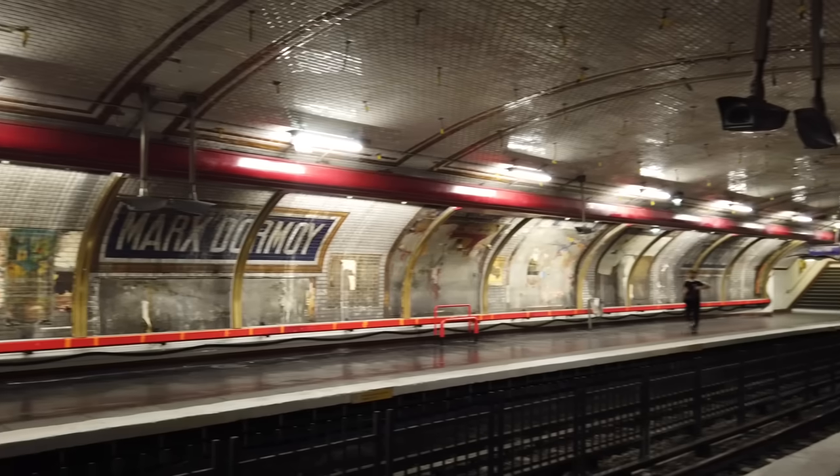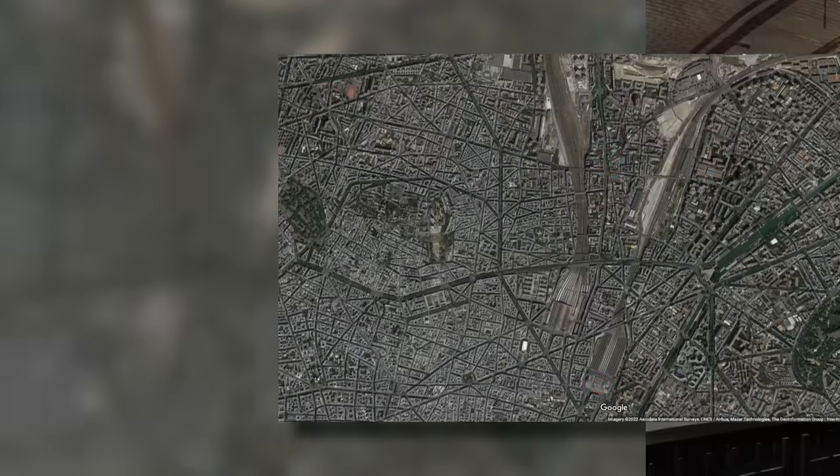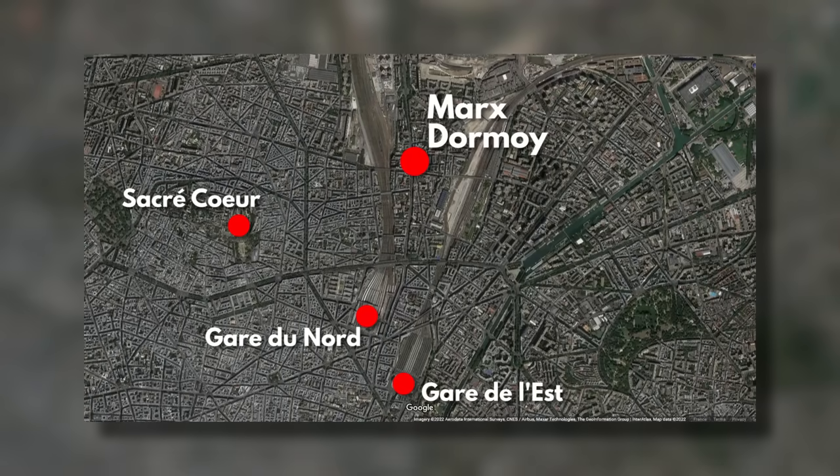So if you'd like to visit this one, be quick. It is on line 12, right up in the north of Paris, not a million miles from Montmartre and the Sacré-Cœur, although do bear in mind this is not a touristy area. We're in a sort of unloved urban peninsula, stuck between the tracks of the Gare du Nord and the Gare de l'Est.